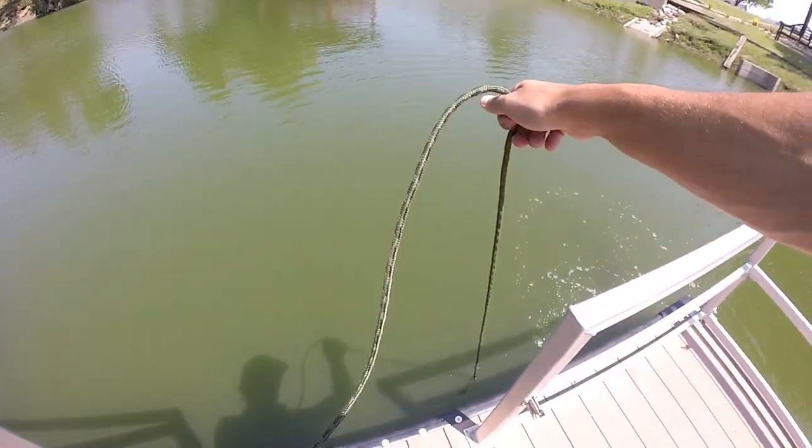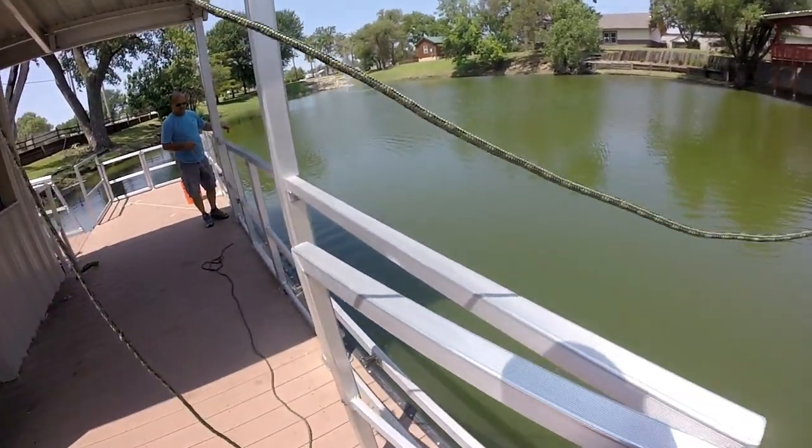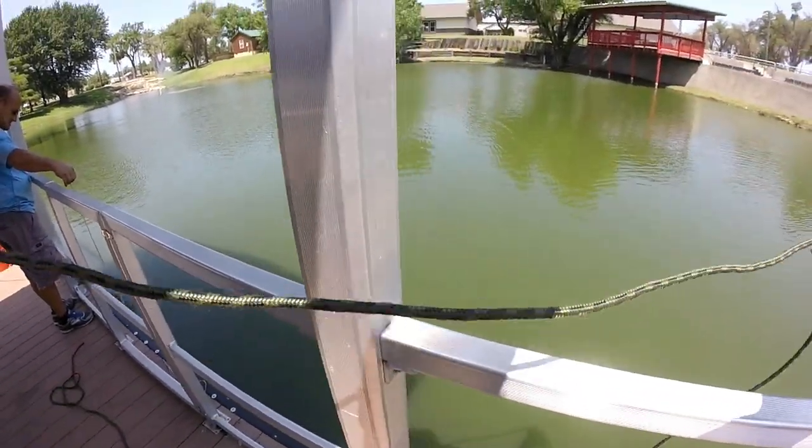My first tactic is to drop it here and just walk around the whole edge dragging it. There are some rocks down there.